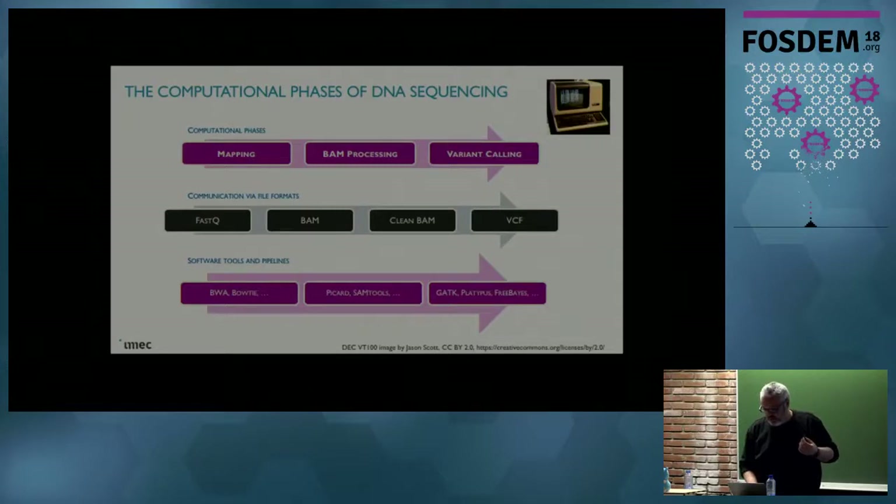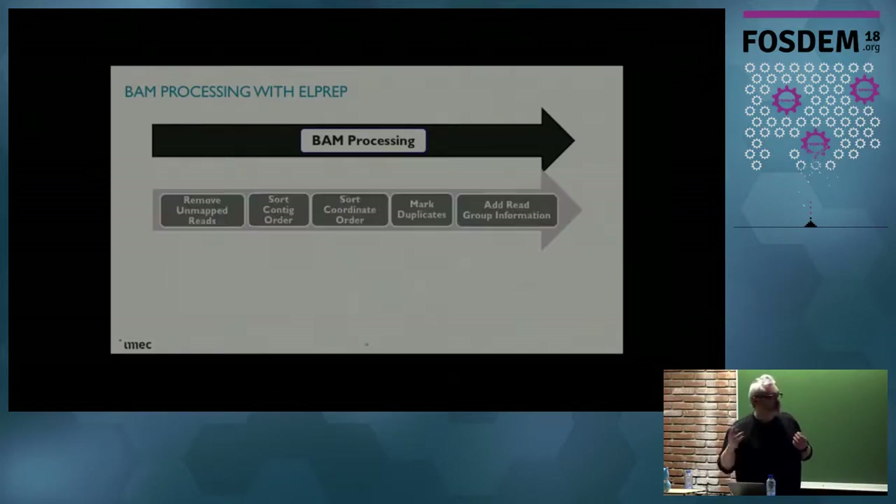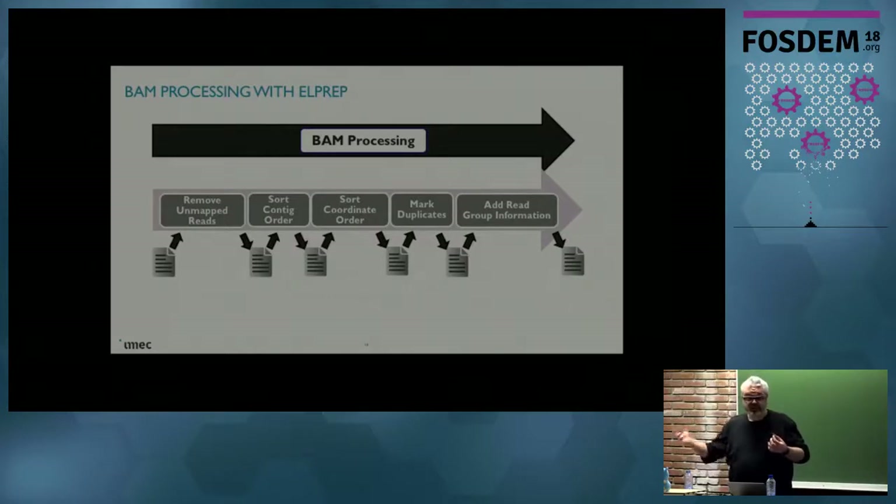One of the things that we did with L-PREP is we focused on the middle phase, the BAM processing phase, which also takes a huge amount of time but needs less domain knowledge than the other phases, and that was for our customer a very important thing. For the BAM processing, you have several tools that all do certain simple steps, like removing certain reads that we were not able to map to the reference, sorting them in certain ways, removing duplicates because these machines may produce duplicates, and so on. This is organized such that each of these tools gets an input file, does its computation, produces an output file, and passes it on to the next.